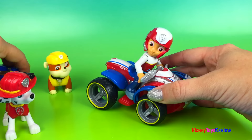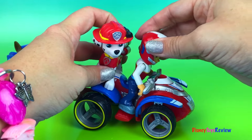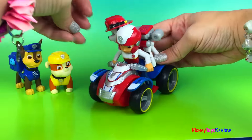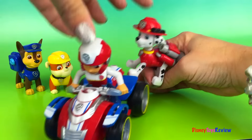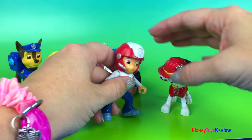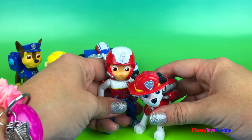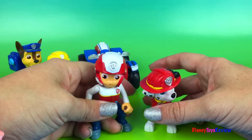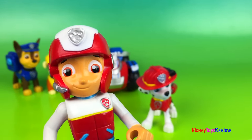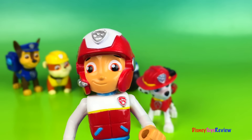Awesome! Oops, sorry Chase — I just got so excited! I want to ride too! Okay, come on, Marshall! Let's go! Whoa! Whoa, I fell off! Are you okay, Marshall? I'm okay! Well, you do have to be careful when you're riding an ATV — you have to use all your safety measures. Thank you guys for watching my video. Subscribe and stay tuned right here on Disney Toys Review for lots more videos with your favorite toys!